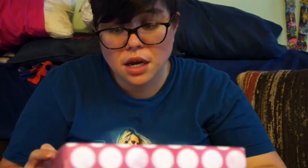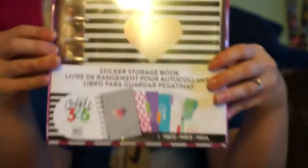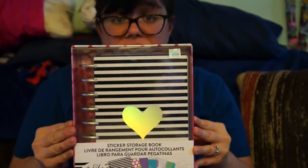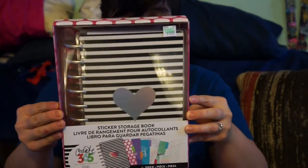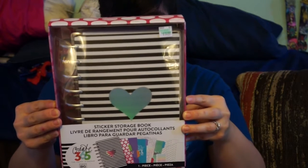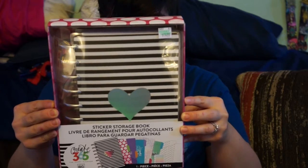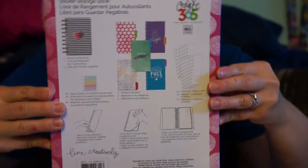I used some of my birthday money, which was really cool. The first big item I got is this — it's called the Sticker Storage Book by the Happy Planner, by 365. It's a sticker storage book and it comes with one storage book, five category dividers, 20 paper sheets to customize and divide it, and 12 adhesives.